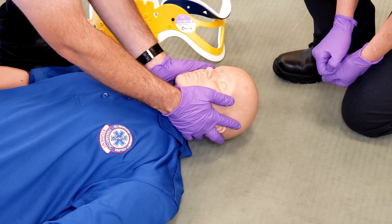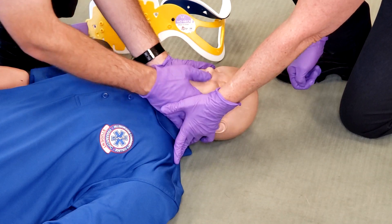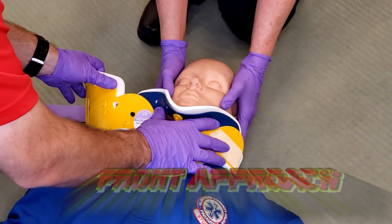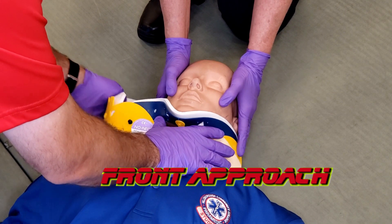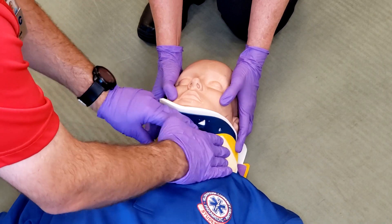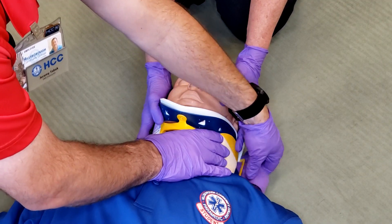When the patient is in a supine position, the collar can be applied in two different methods. For the first method, approach from the front and then wrap the remaining part of the collar around the back of the neck. Access the velcro strap and secure it to the side of the collar.